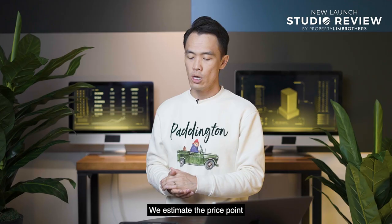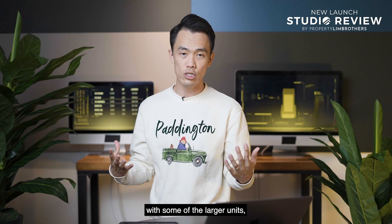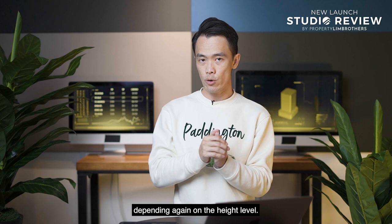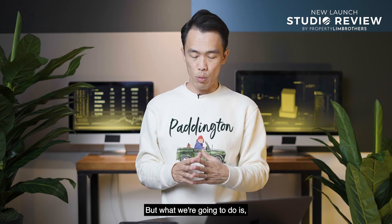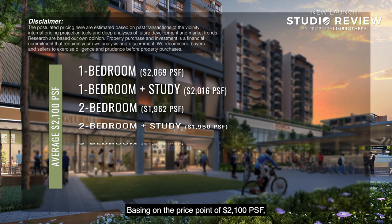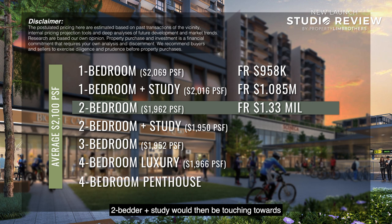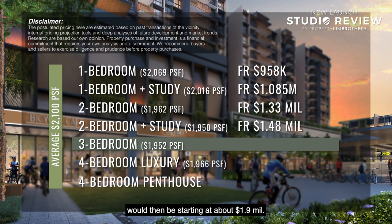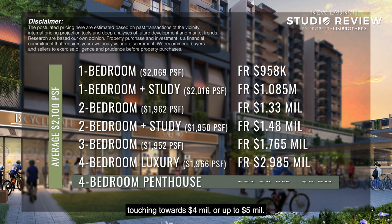We estimate the price point to launch around $2,000 to $2,100 PSF, with larger units potentially below $2,000 depending on floor level. For calculation purposes, using $2,100 PSF: one-bedder below $1 million, one-plus-study at $1.13 million, two-bedder at $1.42 million, two-plus-study touching $1.5 million, three-bedder starting around $1.9 million, four-bedder around $3 million, and penthouses touching $4 to $5 million.